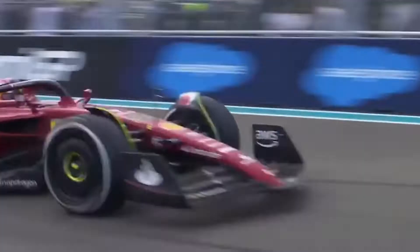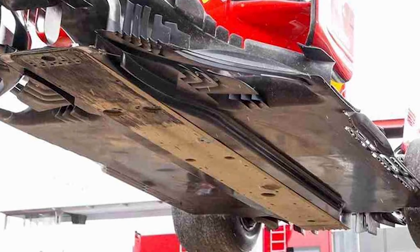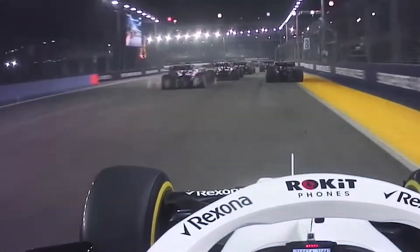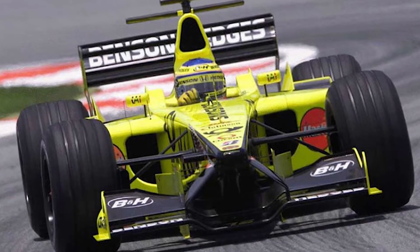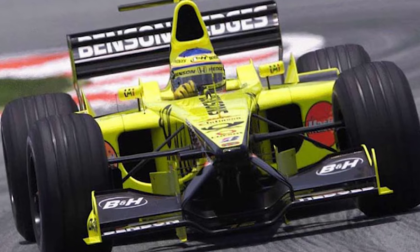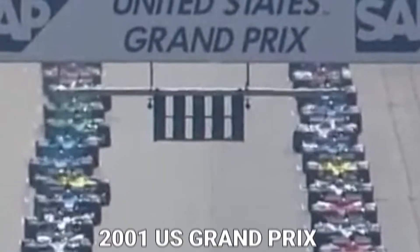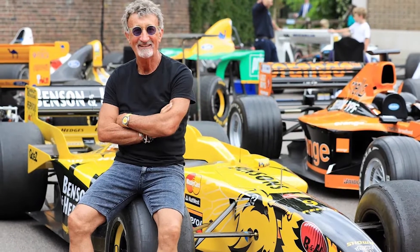Contrary to what some viewers may believe, sparks coming from the car are intended to prevent damage rather than cause it. The plank ensures that the team runs the proper ride height, and the titanium skid blocks aid in reducing damage to the plank, which is strictly measured and governed by F1 rules. A plank that sustains too much damage will result in disqualification — Jarno Trulli, for example, was disqualified from his fourth-place finish in the 2001 US Grand Prix due to excessive plank wear, though his Jordan team successfully appealed the decision.